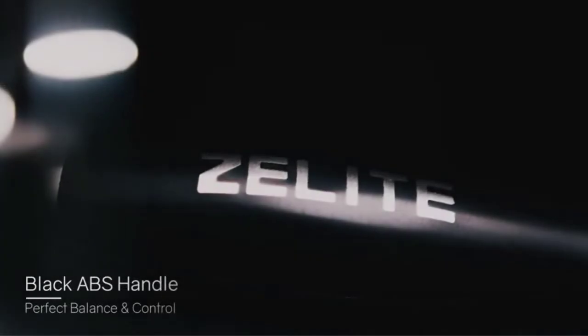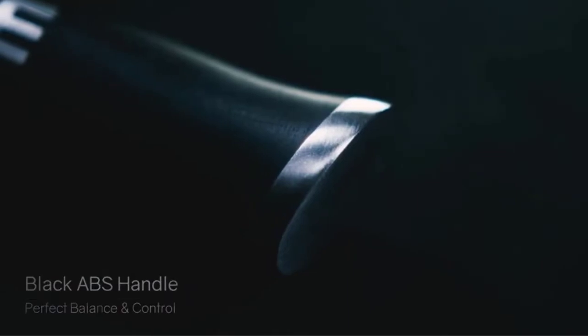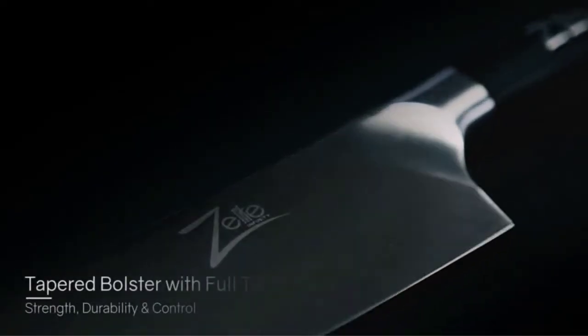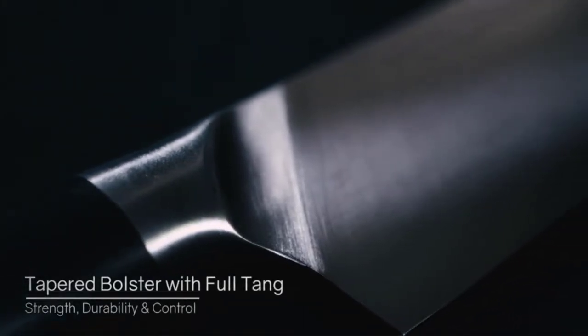Its forged handle offers great stability and safety in the hand, making the maneuverability of the tool a much more efficient task. With seven inches of blade length, this model is ideal for preparing pieces of meat consumed daily at home or in any professional setup.